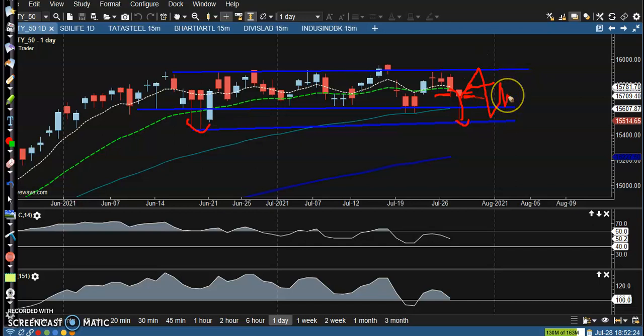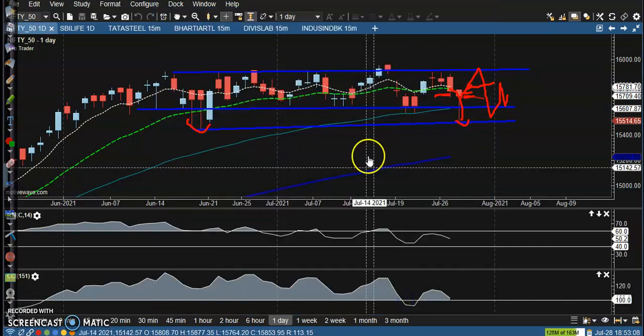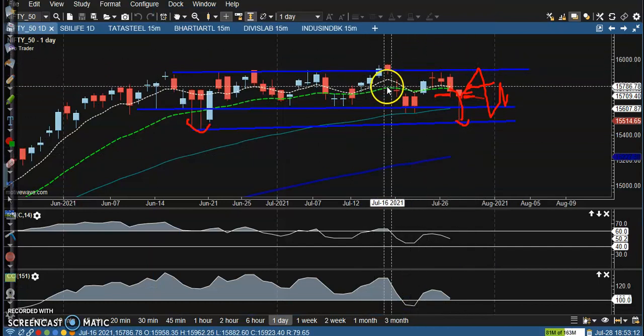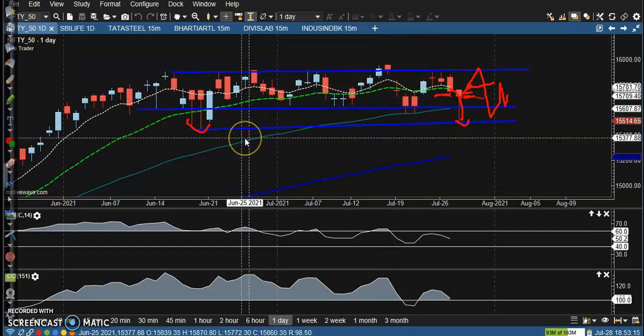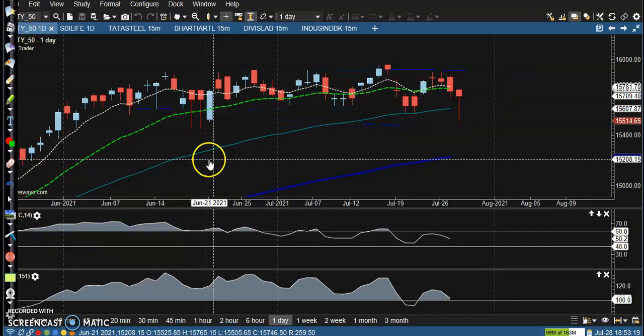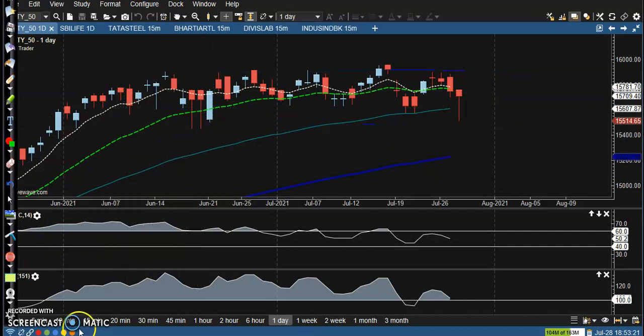We are expecting price will stay in between this range, and that is why we placed a straddle. If you are a conservative trader, we can go for an iron condor. I think you people know about iron condor. Let's see in a small time frame.